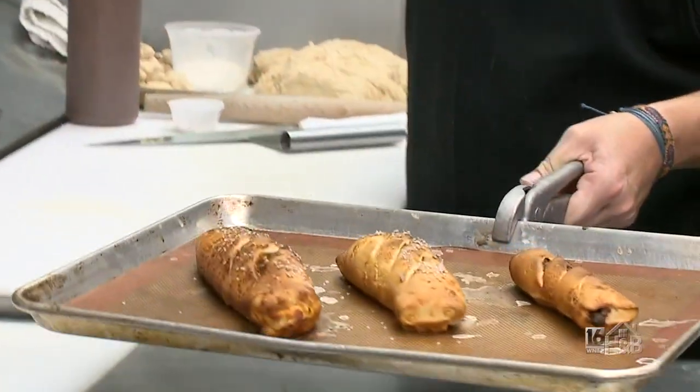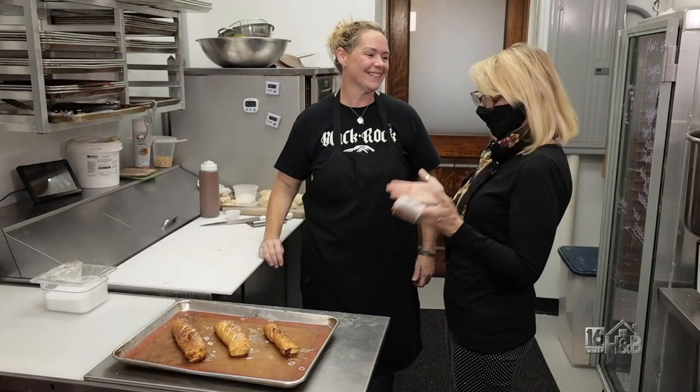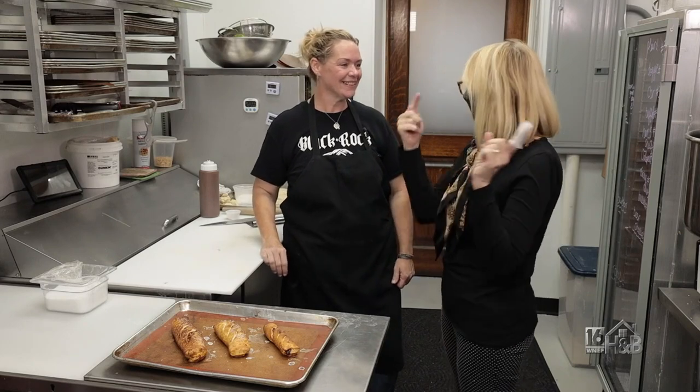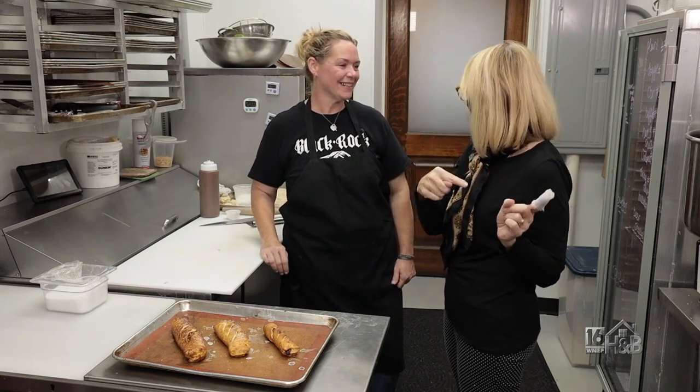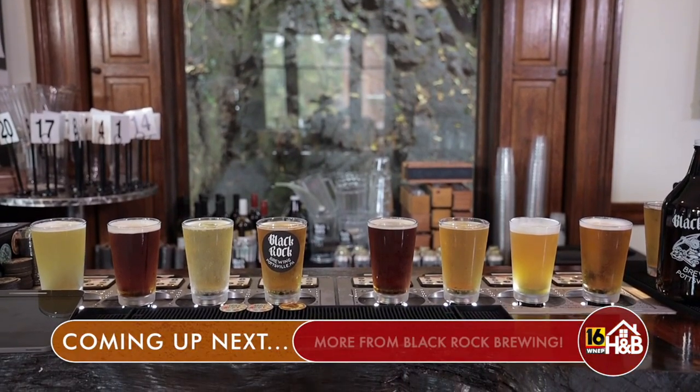And here they are right out of the oven — they look fantastic, Danielle. Thank you so much for showing us how to make these. Now we're going to head out and talk to Shannon about the Black Rock Brewery beer. Thanks again. It's my pleasure. Thank you so much.